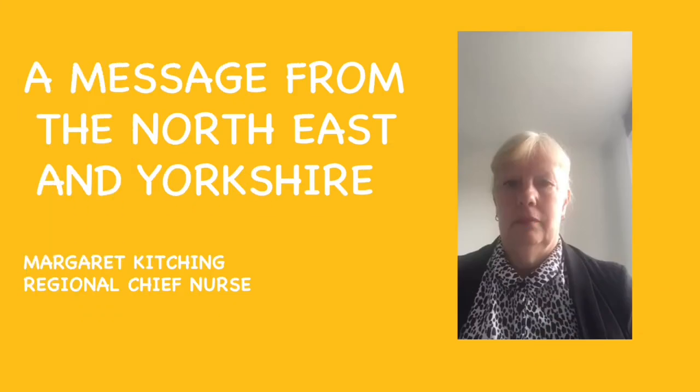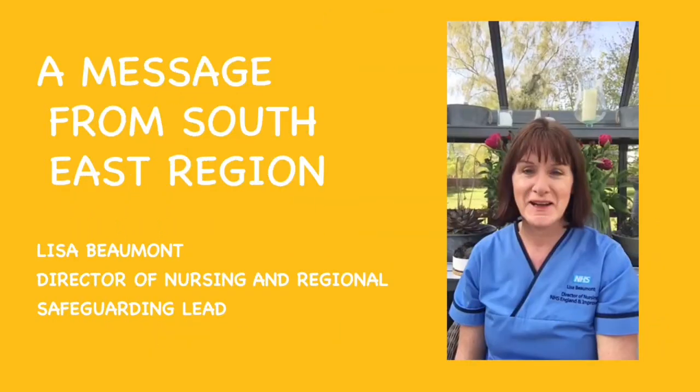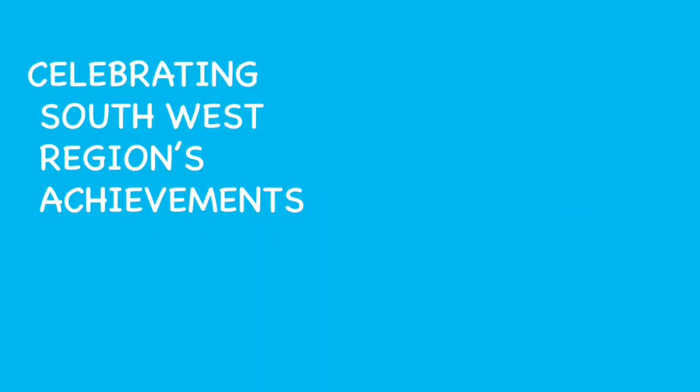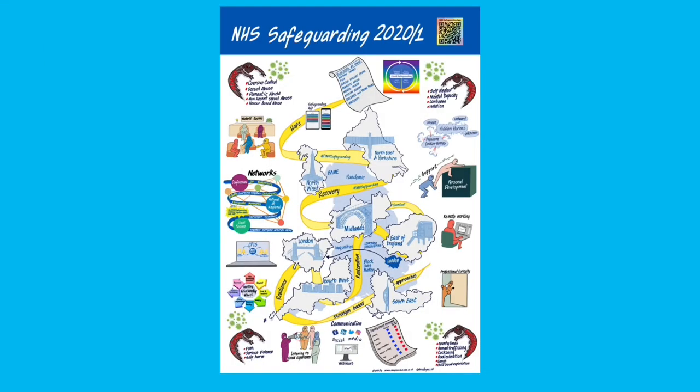Both of these examples demonstrate how the visual summaries can not only provide a static point of reference, they can also be used to animate a narrative that will serve to provide an alternative to the traditional reporting mechanisms, giving them wider appeal, making them more accessible and moving away from those text-dense reports.